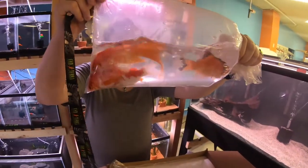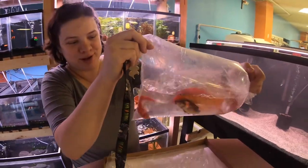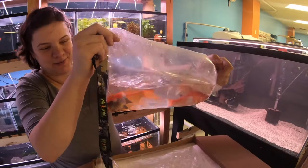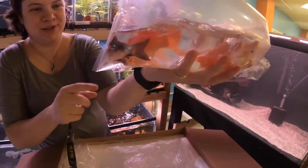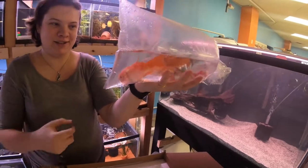Can't go wrong with some nice big goldfish. These guys retail for only $3.50 — look at him, look at that face!